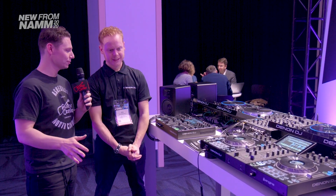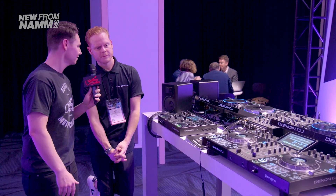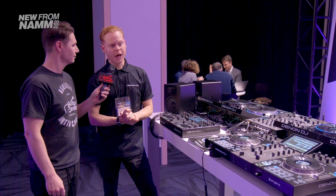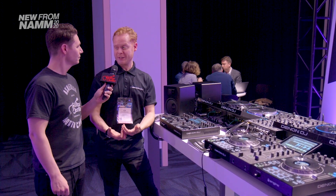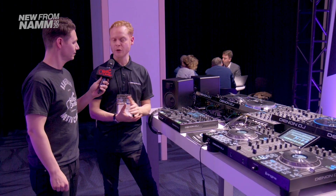We've seen a lot of success with the Prime 4. Is this sort of the extension of that line? Yeah, absolutely. The Prime 4 has been a very successful product for us. We really harnessed the power of a standalone system, and the market seems to be receptive of that. We seem to be riding this wave on the standalone technology.